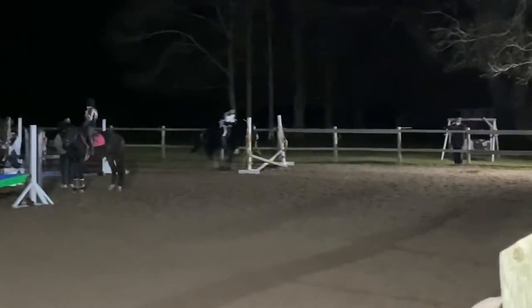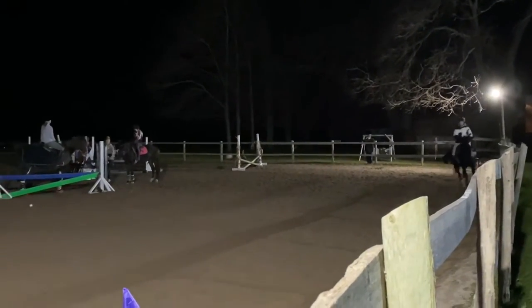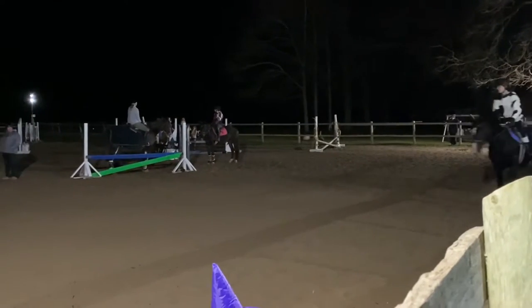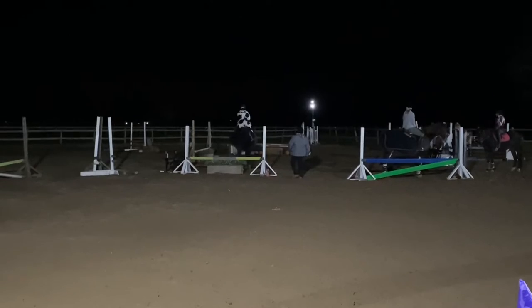Coming down it again, we did not get perfect striding, and we also had some refusals, but I was so proud of him, especially when he had a huge moon on his butt flopping around. He didn't even spook, and I'm so happy.